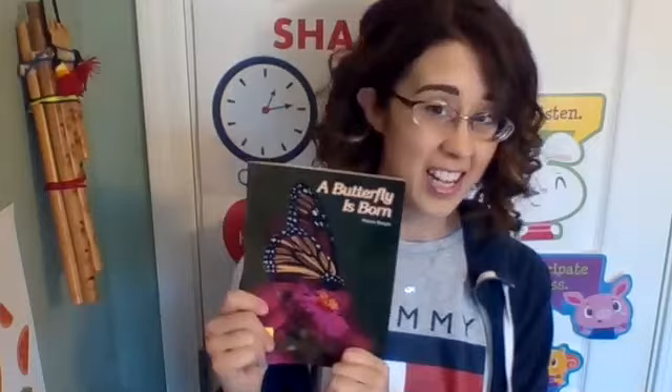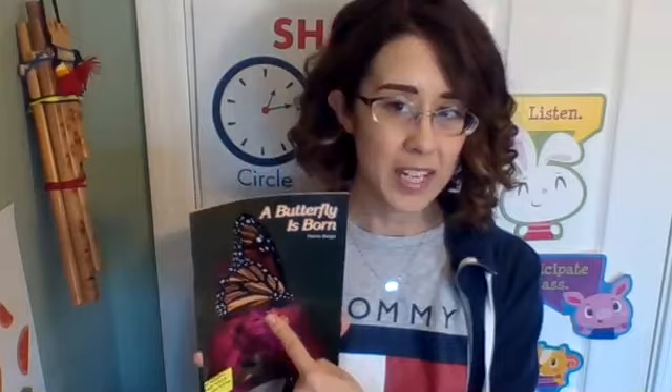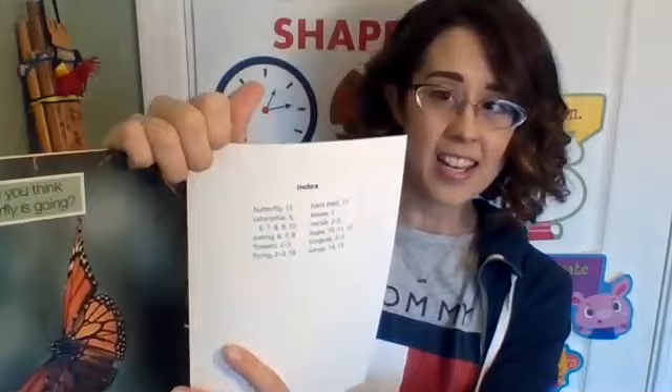Today's book, as we continue to learn about the life cycle of animals, is 'A Butterfly is Born.' Before we get into this book let's go to the back for some word study. This is an index, which is a list of words that we would find in the text and exactly where to find them by page number.